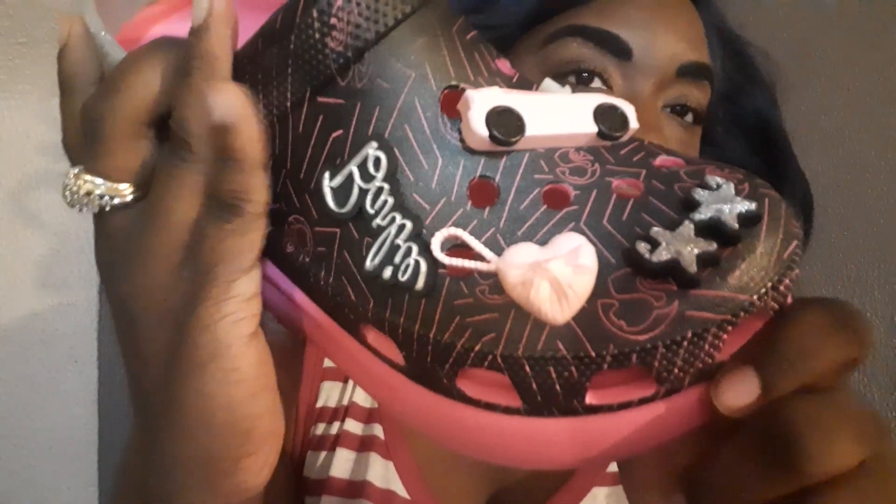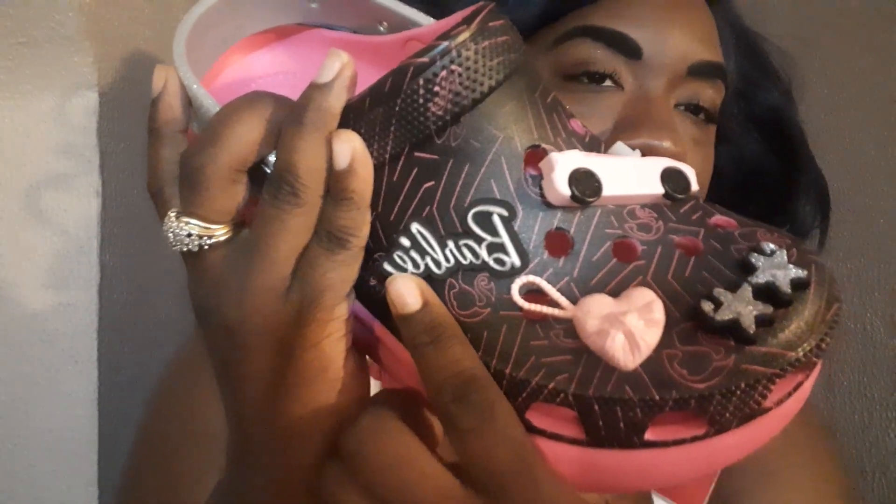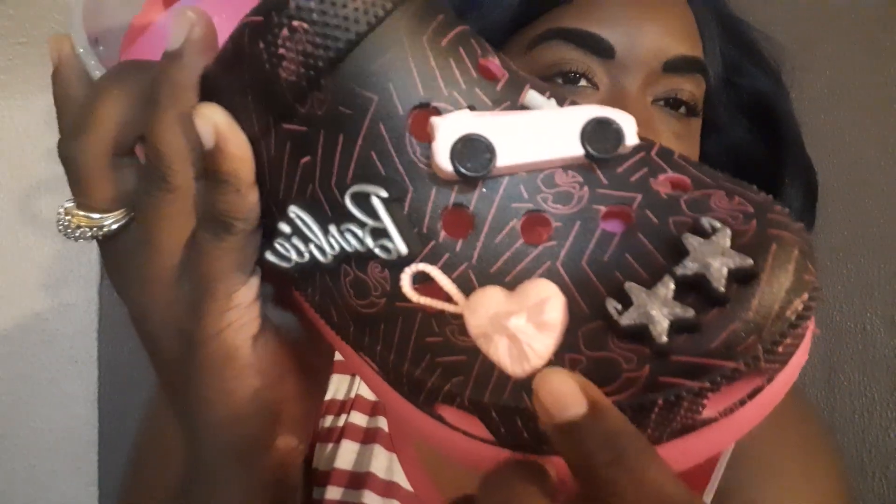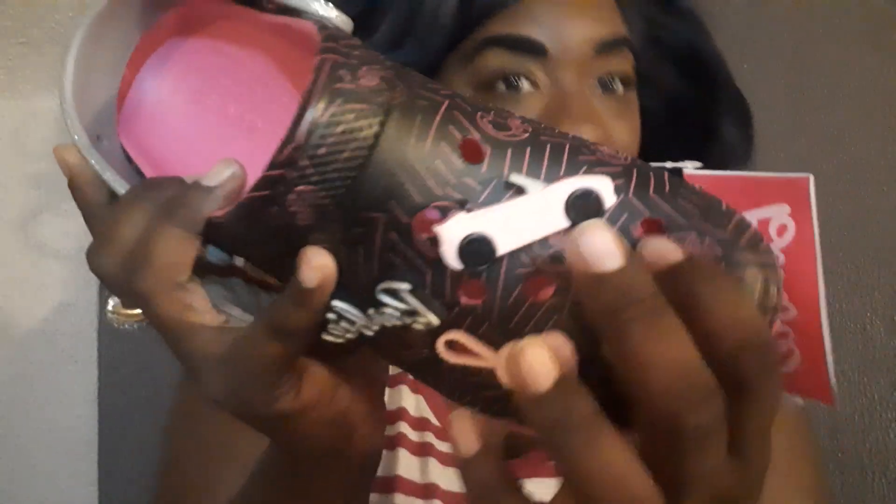When you get to the jibbitz on this shoe, it has the Barbie jibbitz here. It has what looks like a heart clutch jibbitz. It has what I think are star sunglasses. And then it has her pink Corvette — which, that girl, they actually have a toy Corvette you can drive. Your girl may or may not have one. But they got the Barbie Corvette and it's super, super cute. The inside is pink.